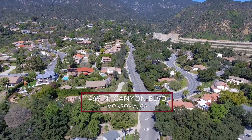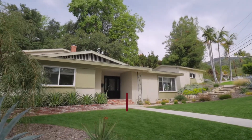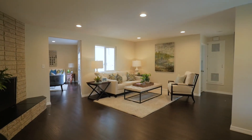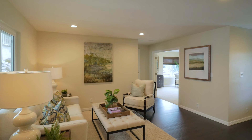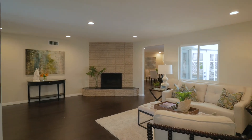Hello everybody and welcome to 469 North Canyon Avenue, nestled in the foothills of the beautiful San Gabriel Mountains. This is a stunning ranch rambler with clean architectural lines, completely remodeled in 2016. It has lots of natural light with an incredible easy and perfect layout.